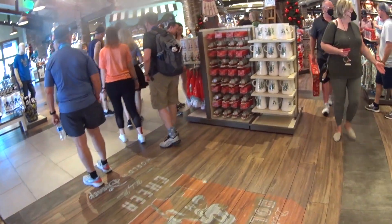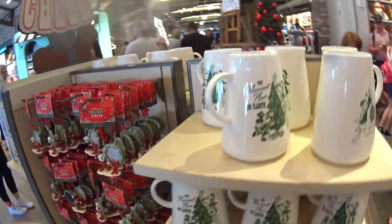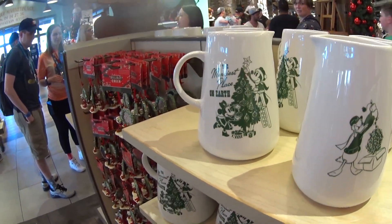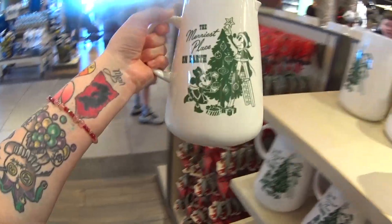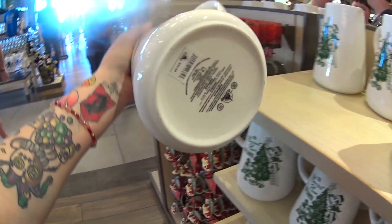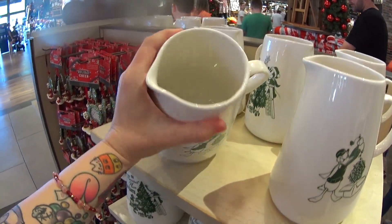My favorite time of the year is when the holiday merchandise comes out and I get to share it with you guys — whether it's Halloween or Christmas. Moving on to this picture: 'The Merriest Place on Earth.' Look on this side — there's Donald getting out Christmas lights. It is $34.99, and inside it has a little horse spout on it.